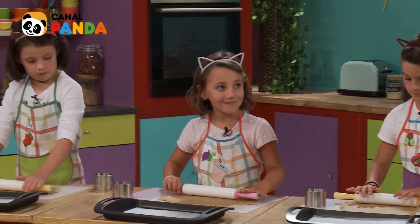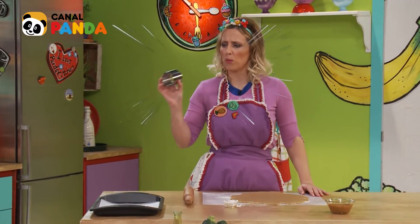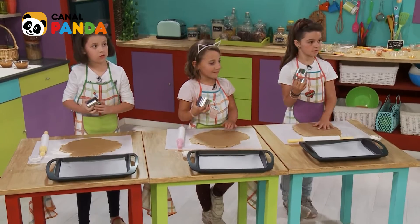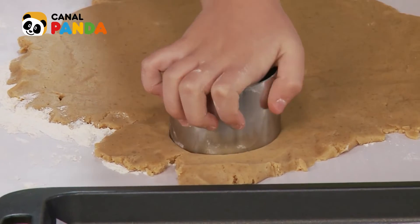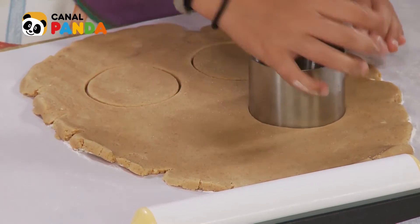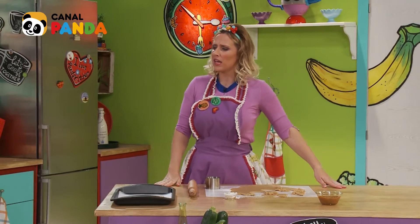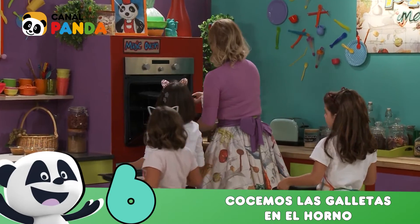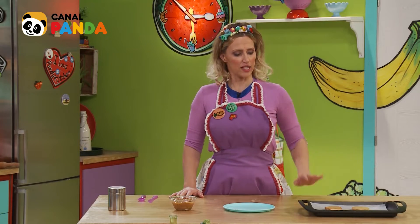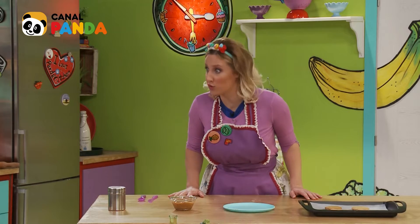Very good. Pues ya tenemos nuestra masa extendida y cogemos nuestro molde de galletas, our cookie cutter. Y vamos a cortar cuatro galletas. Very good. Y ahora, we're going to put them in the oven. Ya tenemos aquí nuestras galletitas, pero para que sean alfajores, le falta el dulce de leche.